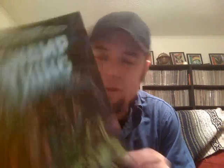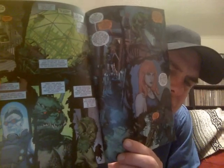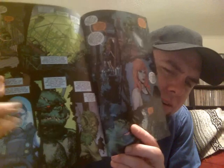I got Swamp Thing number 16 for a quarter with Man-Bat on the cover — if that is Man-Bat. It says something about Rock World, the Green Kingdom part four, so I may be reading this all wrong. Maybe it's the Batman villains who have a tie to nature — there's Mr. Freeze, there's Croc, and there's Floronic Man. Scott Snyder writes both this and Batman, so who better to do it.